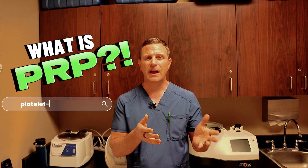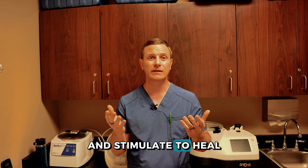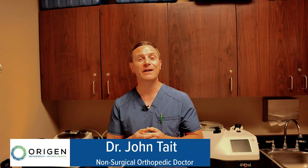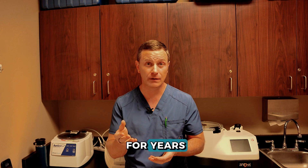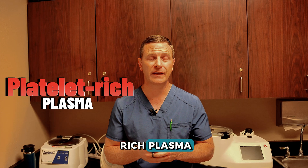What is PRP — platelet-rich plasma? If somebody told you they're going to take blood and inject it into your joint and stimulate it to heal, you'd probably say they're crazy. Well, they're not crazy, and that's what I'm going to talk about today. I'm Dr. John Tate, a non-surgical orthopedic doc specializing in regenerative medicine, and one of the tools we've been using for years is PRP, which stands for platelet-rich plasma.